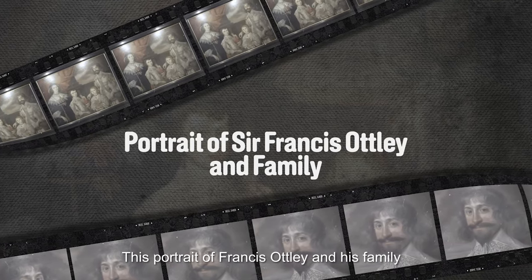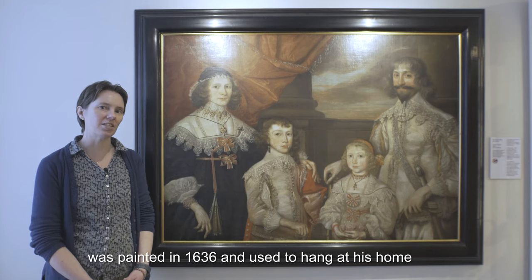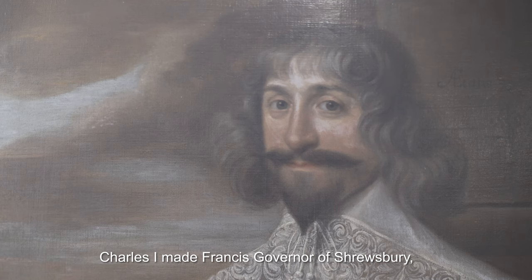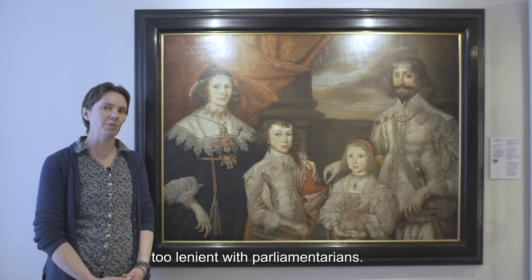This portrait of Francis Otley and his family was painted in 1636 and used to hang at his home at Pitchford Hall. During the Civil War, Charles I made Francis Governor of Shrewsbury, although he was criticised for being too lenient with parliamentarians.